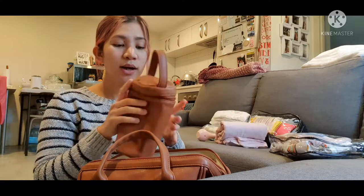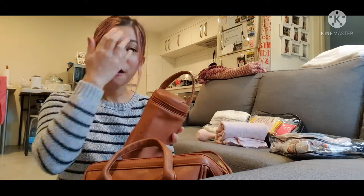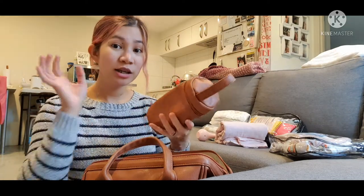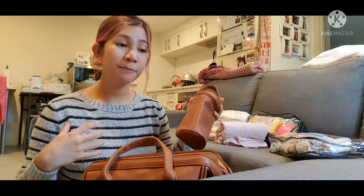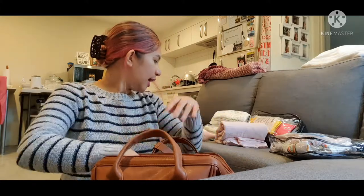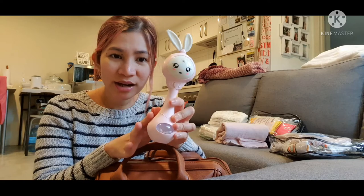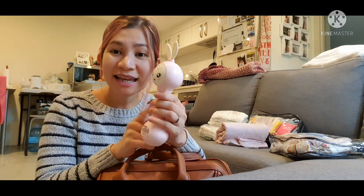This one is a thermal bag that Carl uses for the milk bottle. If I pump breast milk, he normally puts it here because he wants the breast milk to be thermally regulated. This is just a backup and Carl loves using it, so I'll bring this one.